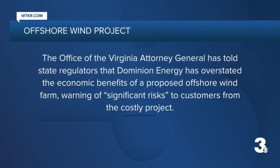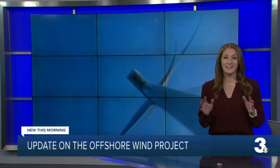Yeah, with a project of this size, it's safe to say there's always going to be a bit of pushback. It's a budget of $9.8 billion. This project is still under development, so state regulators and agencies still need to do some signing off. Just recently, the Attorney General's office told state regulators that Dominion has overstated the economic benefits of the wind farm, warning of significant risks to customers. Hearings in the case are scheduled for May and public comment is open. I'm Erin Miller, News 3.